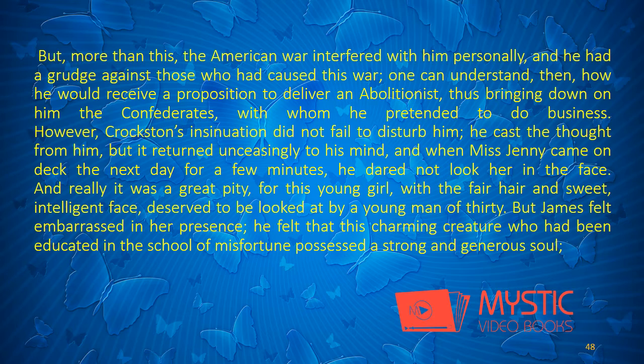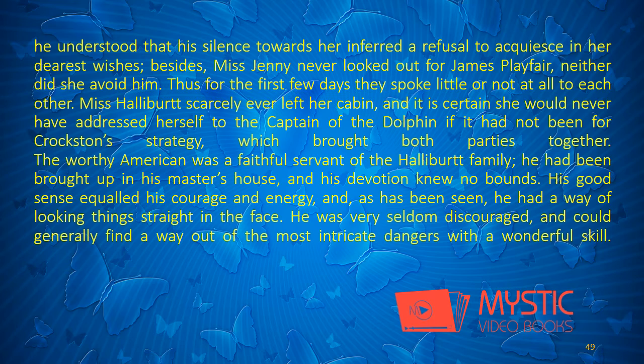And, really, it was a great pity, for this young girl, with fair hair and sweet, intelligent face, deserved to be looked at by a young man of thirty. But James felt embarrassed in her presence. He felt that this charming creature, who had been educated in the school of misfortune, possessed a strong and generous soul. He understood that his silence towards her inferred a refusal to acquiesce in her dearest wishes. Besides, Miss Jenny never looked out for James Playfair. Neither did she avoid him. Thus, for the first few days, they spoke little or not at all to each other.